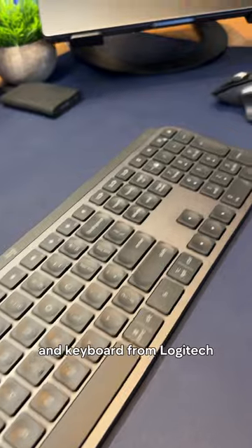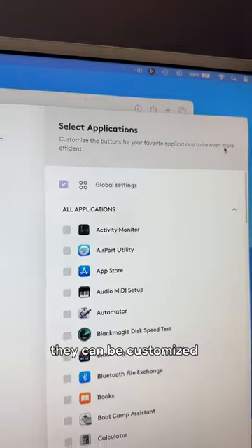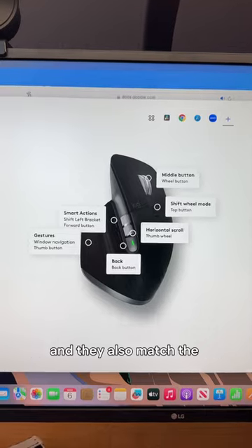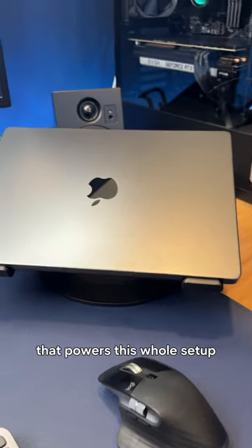Next up we have the MX Series mouse and keyboard from Logitech. They can be customized for a bunch of different applications so you can be more efficient, and they also match the darker color of my MacBook Pro that powers this whole setup.